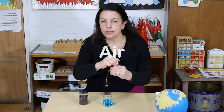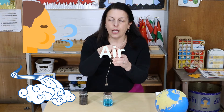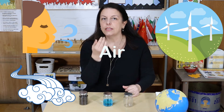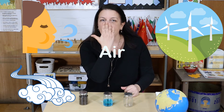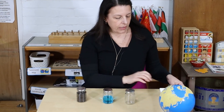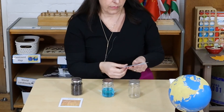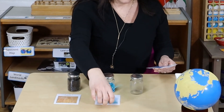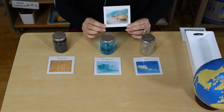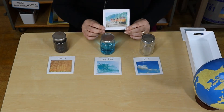That's the air. If I'm going to blow in this jar I'm going to keep all the air in the jar, and if you want to try something different you can put your hand in front of your face and blow and you can feel it. So that's the land, that's the water and that's the air. I'm going to show you some pictures and try to match them with land, water and air.